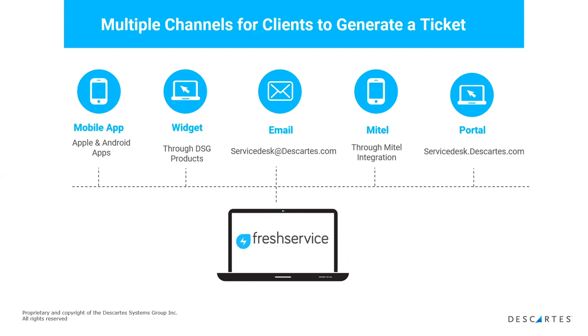In addition to the Descartes website, we want to have a whole support center. In the portal, customers can raise an incident, track their incidents, see any announcements we have, access the knowledge base, and make requests for other services as well.